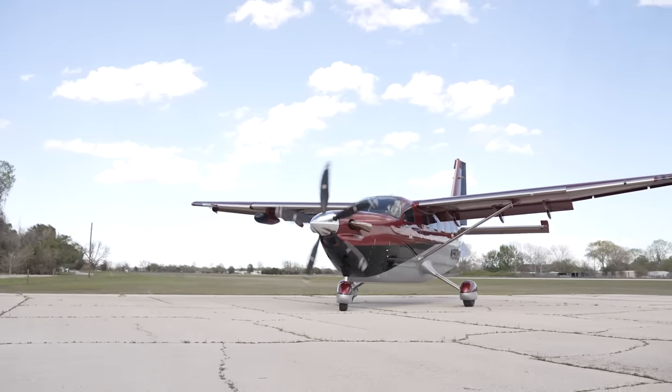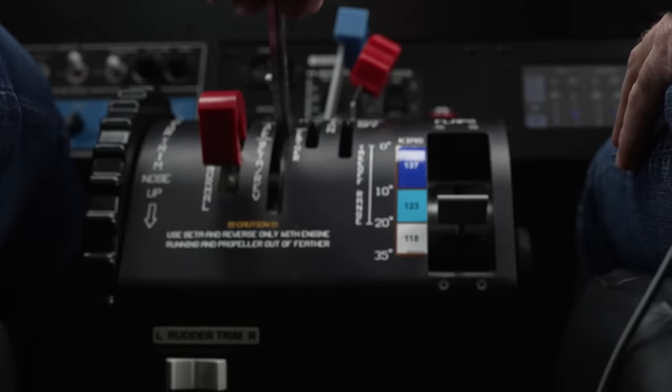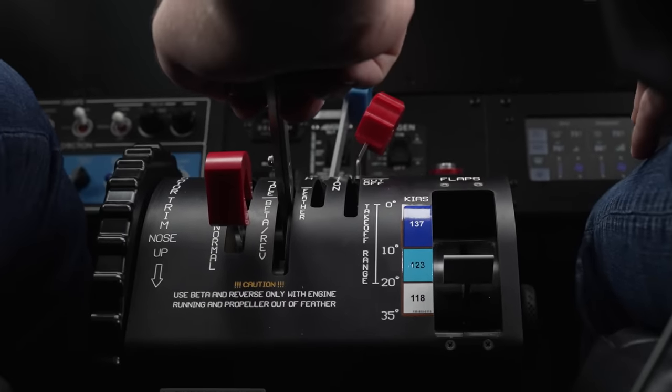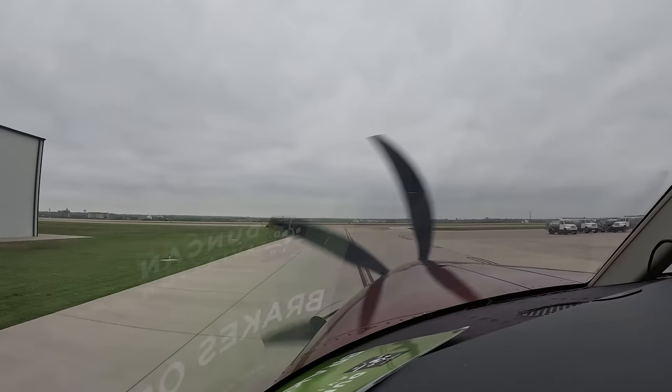Even taxiing this airplane is a lot of fun. You have so much power even when taxiing in idle that in order to not ride the brakes the whole time, you actually pull the prop back sometimes into what's called beta — basically between idle and reverse. It's very noisy and very cool. When you put it into beta, it's pretty fun to be that guy on the ramp making some noise.